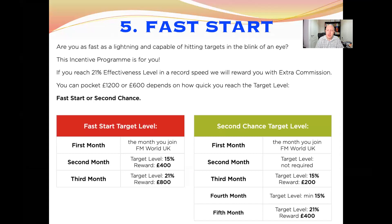The fifth incentive program is Fast Start. This offers a chance to get up to £1,200 extra cash commission. On the fast-track route, the first month you join doesn't matter what level you achieve. In the second month you need to reach at least 15% effectiveness level, and at that point you get a £400 cash bonus. Then in your third month you need to reach 21% level and you get another £800 cash bonus — that's £1,200 in total.